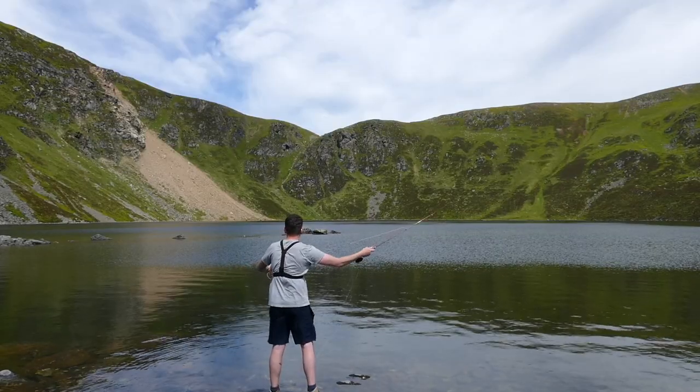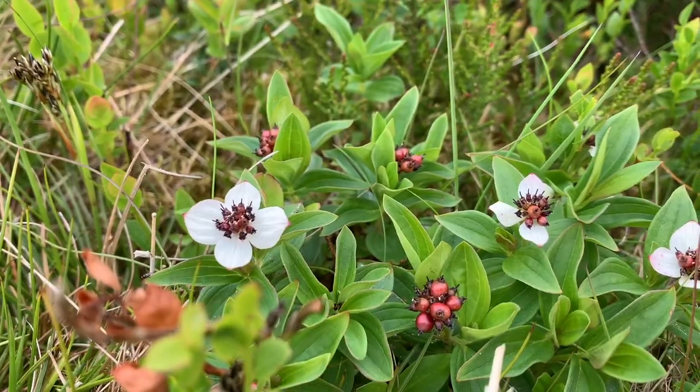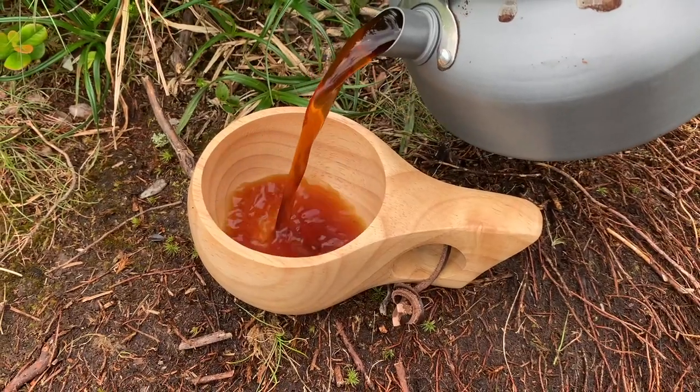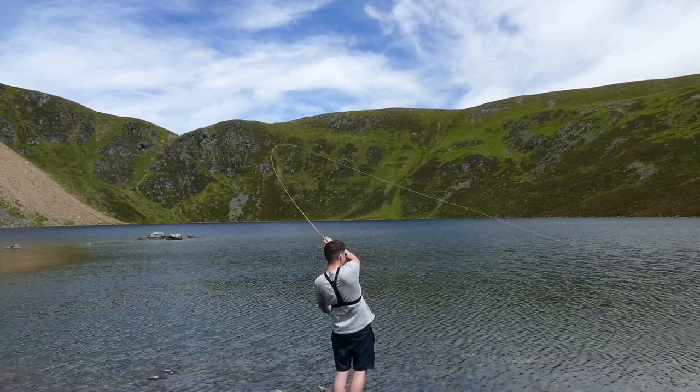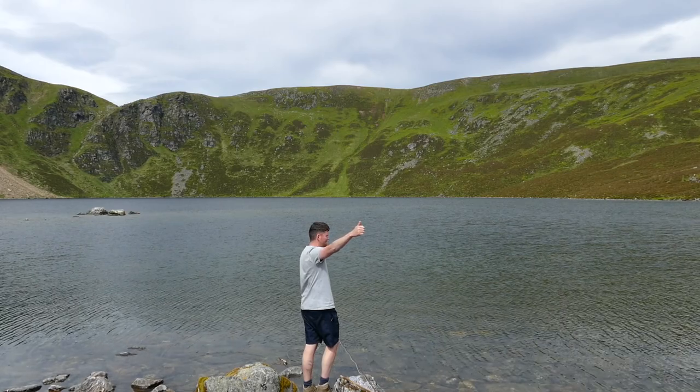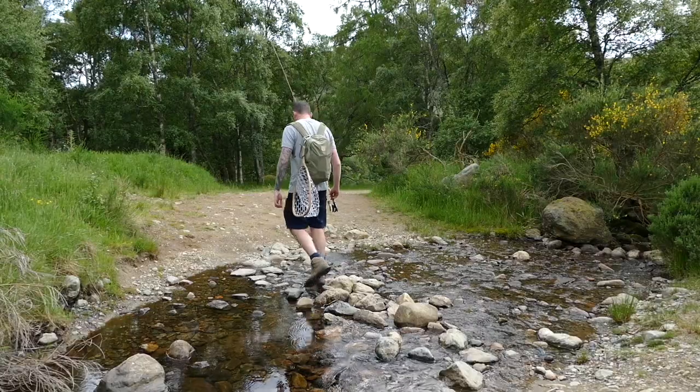I think it's fair to say you'll struggle to find a nicer place to go fishing. Here's me fishing a remote Scottish hill loch, trying to catch a wild brown trout on the fly. It's a bit of a trek - meant to be about an hour, but all uphill, so it's going to test my fitness.